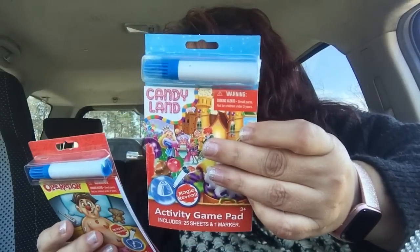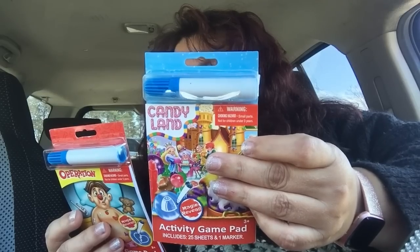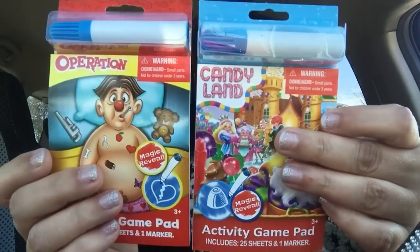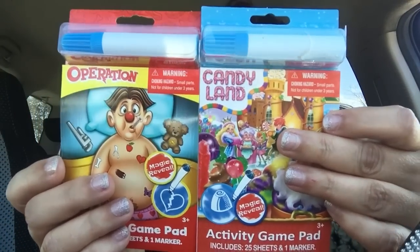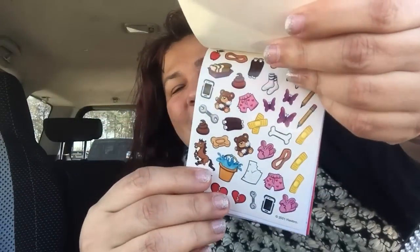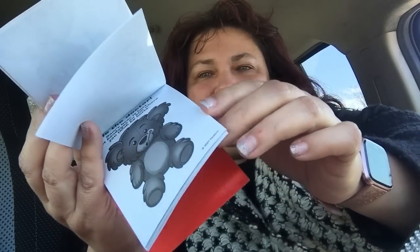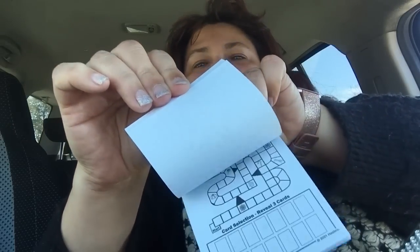They had a couple of different variations — one is Candyland and one is Operation. You've got the Sticker Fun Magic Reveal and More, and the Mazes and Magic Reveal and More. These are by Hasbro — not Dollar Tree brand. You get a magic marker that does all the magic, plus stickers. Put your marker in different places and it reveals different things. They even have mazes and all kinds of stuff — a nice little fun one to have.